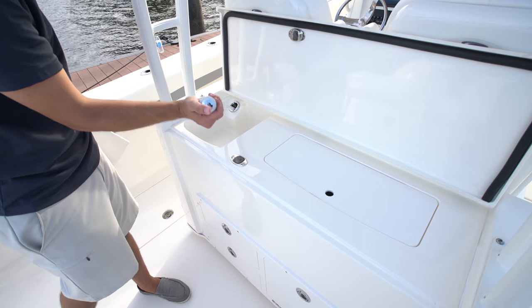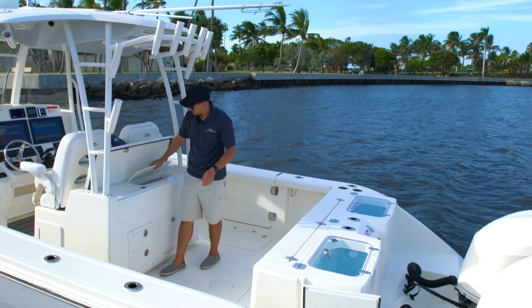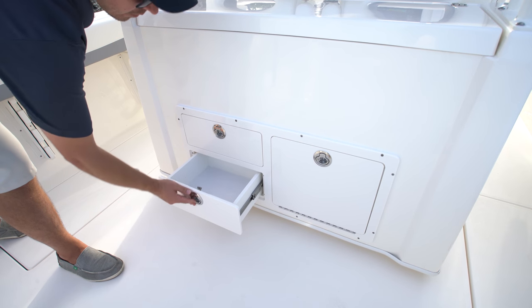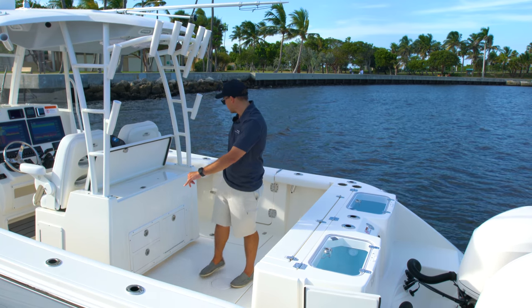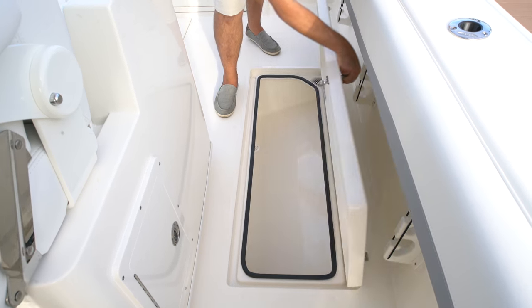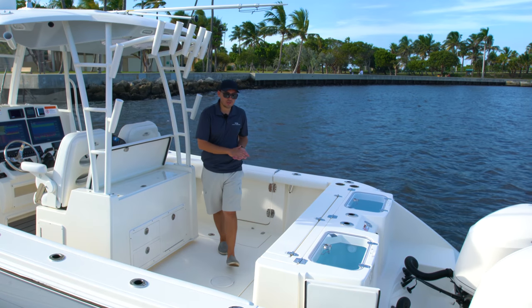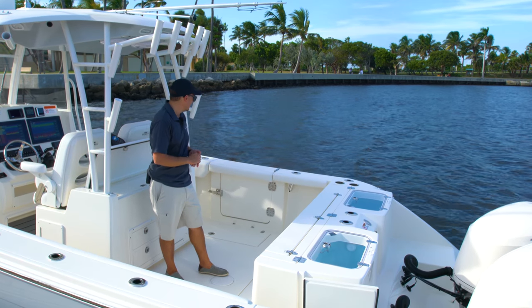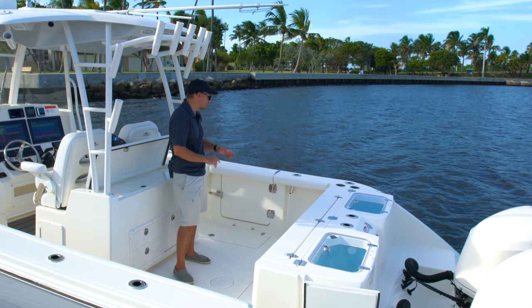The tackle station features a small wet bar, fresh water, a little prep sink, a small cooler, and plenty of storage for all your gear. Two in-floor fish boxes — they are pretty large for a boat of this size. We have our dive door that is sealed, of course, in a very well thought-out layout and design from Cobia. No water gets in through there — just a well-designed piece.